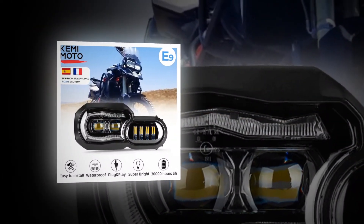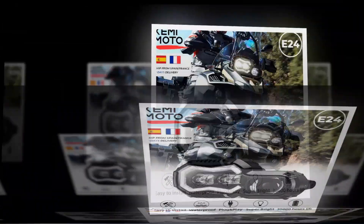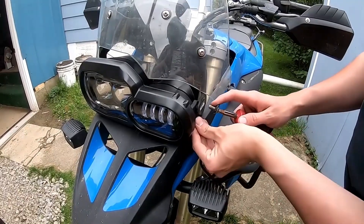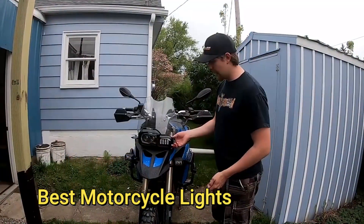Fog lamps are great for riding at night time. They give off a nice glow and make it easier to see what's ahead. Tail lights are great for making sure that you don't get hit by cars while riding. They help keep you safe and visible at night.